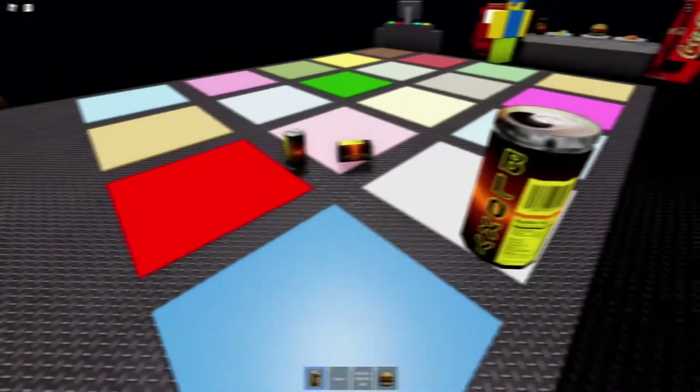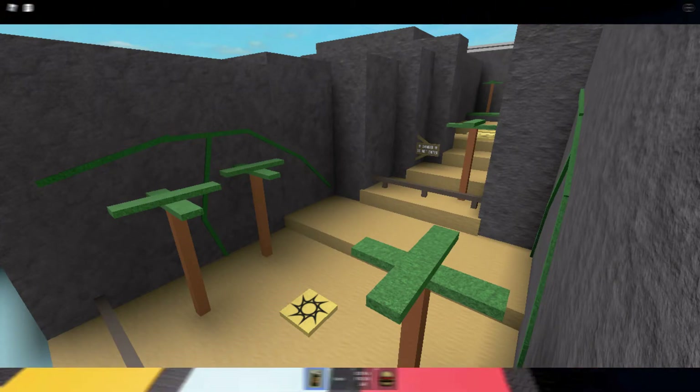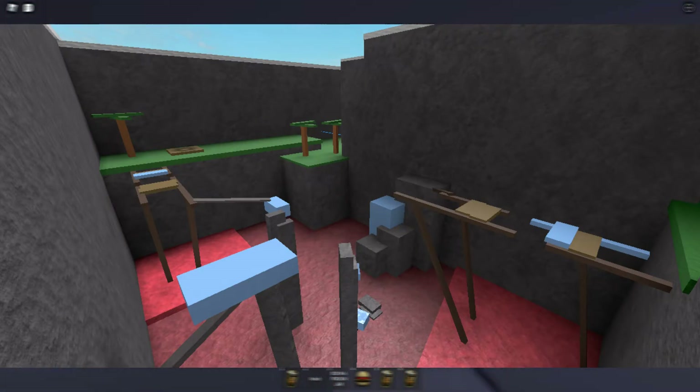A few days later, on March 17th, I worked on an obstacle course using the Core Studio Plus app. I learned how to make parts invisible but still physical, how to use scripts to change part properties, and worked on a very basic map. The course was a lot of fun to play around with, and I had a great time creating a basic obstacle course to mess in.